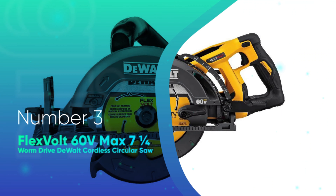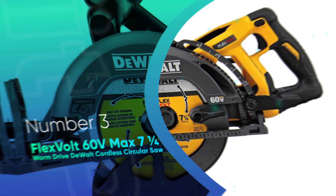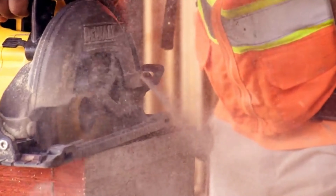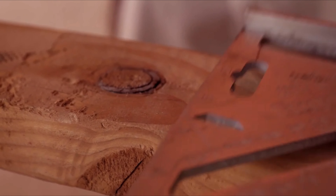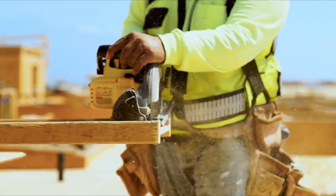Number 3. Flexvolt 60V Max 7-1/4 inch Worm Drive Devault Cordless Circular Saw. Worm Drive Circular Saws are prized by framing contractors because they deliver the most cutting power for thick lumber. Cordless circular saws are criticized because they struggle to cut the big stuff. The Devault Flexvolt 60V 7-1/4 inch Worm Drive Circular Saw is a cordless circular saw that provides all the power of a corded worm drive saw.